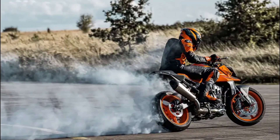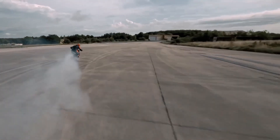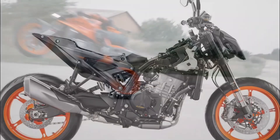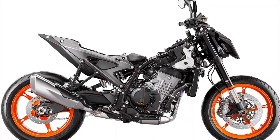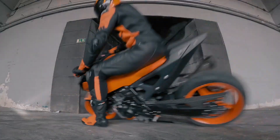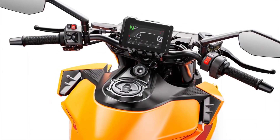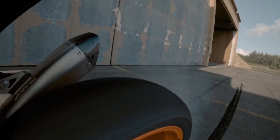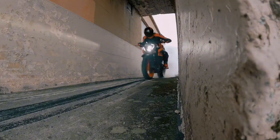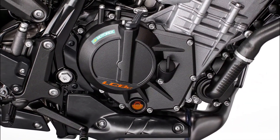So buckle up, because we are about to embark on a thrilling ride through the details of this beast. Let us kick things off by talking about what is at the heart of the 990 Duke — its engine. Imagine a 947 cubic centimeters, four-stroke parallel twin cylinder, just waiting to roar to life. It is a masterpiece that is not just about power but also precision. With 121 horsepower at 9,250 RPM and a peak torque of 103 newton meters at 7,750 RPM, this engine is ready to take you on an adrenaline-pumping journey, whether it is a sprint down the highway or weaving through city traffic.